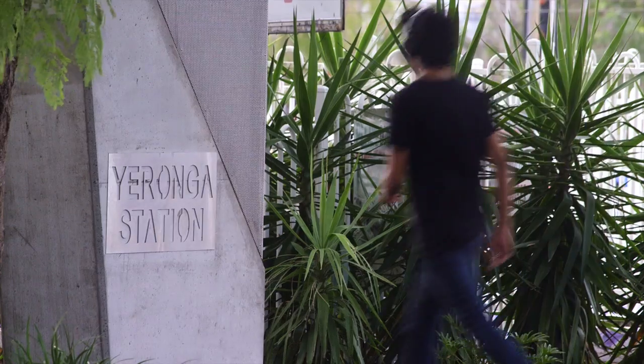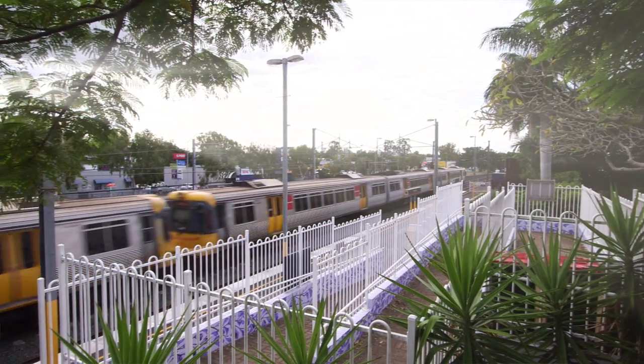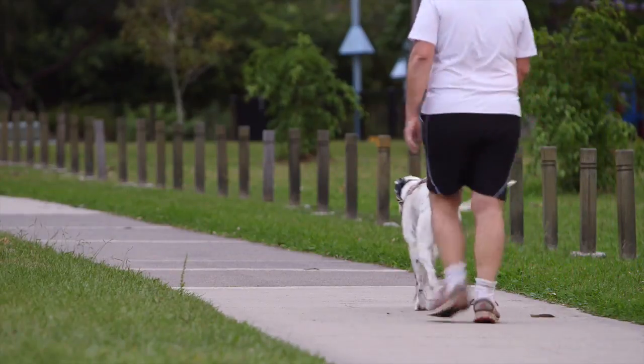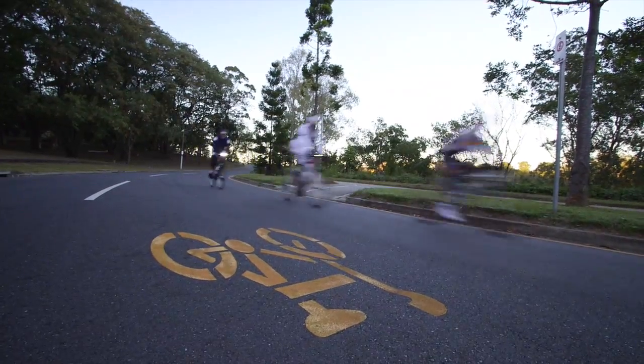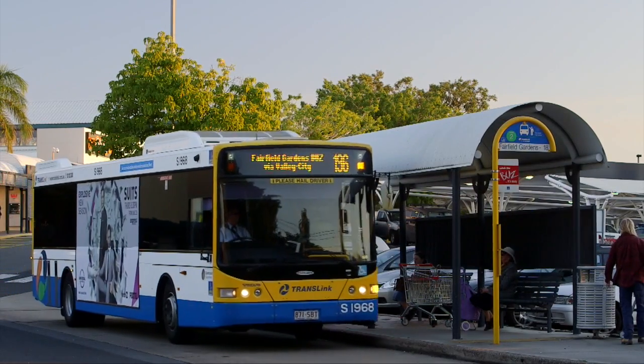In terms of public transport, you can get to the city quickly and easily using the local Yeronga railway station. There's the river ferry into the city and there's various bike paths. It's a quiet suburb but you're well positioned to get across to the highway — into the city, and going north or south is not a problem at all.